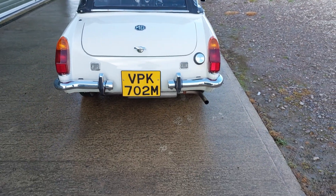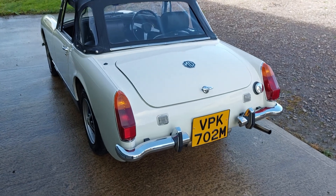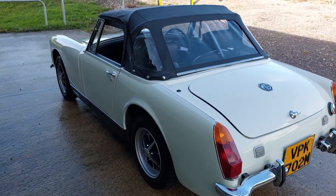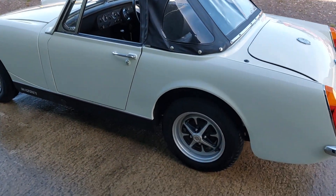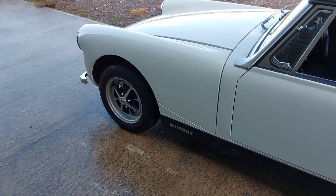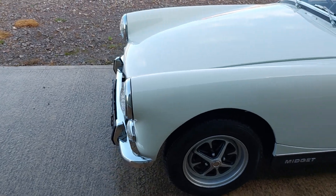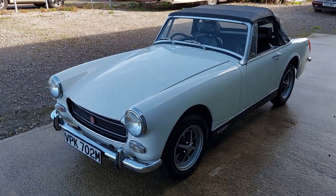It looks like there's a stainless exhaust on there as well. All the chrome is really good — brightwork, badges, trim all really good. It's set on the correct style of wheel. Really there's nothing at all on the bodywork to comment on; it's all in really nice condition.